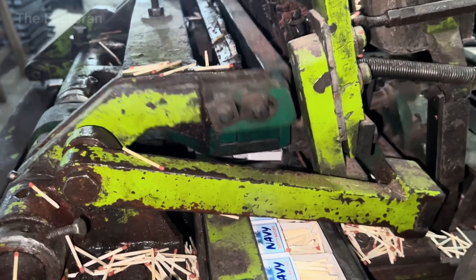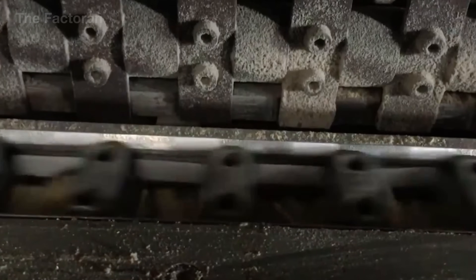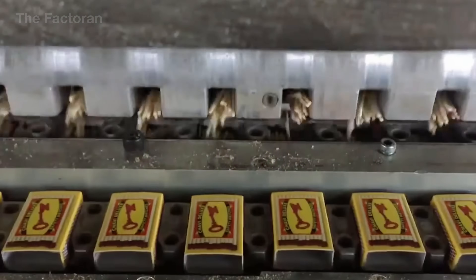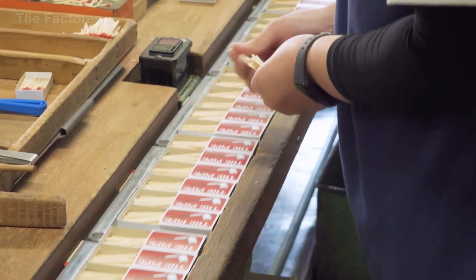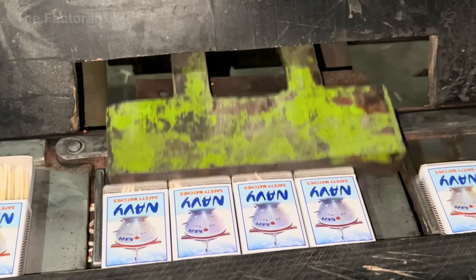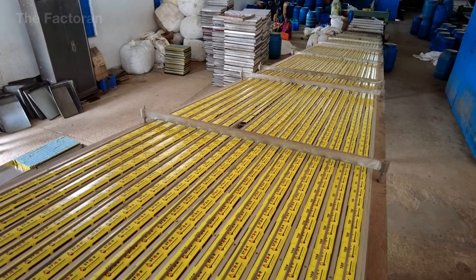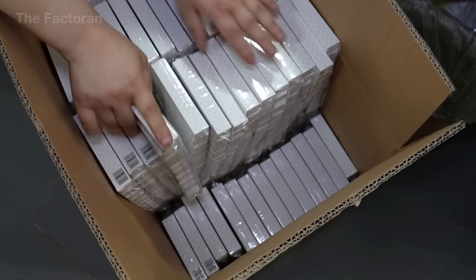Once both the matchsticks and cardboard boxes are complete, the two production lines converge at the packaging stage. The inner trays move along a conveyor, while the matchsticks are evenly spread across a vibrating feeder and guided inside by air jets and mechanical sweepers. When a tray is filled, the outer sleeve slides tightly over it. Each sliding motion is checked for proper alignment, and any box that jams or shifts is immediately removed from the line. Even at high speed, the entire process is closely monitored to ensure each matchbox feels solid, slides smoothly, and holds a neatly arranged row of matches inside.